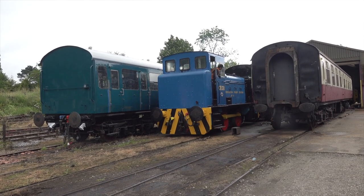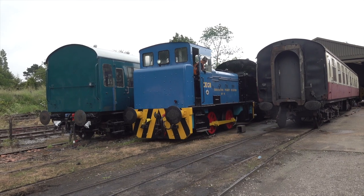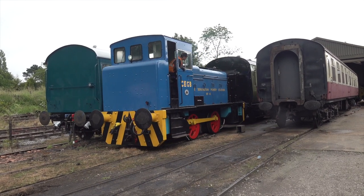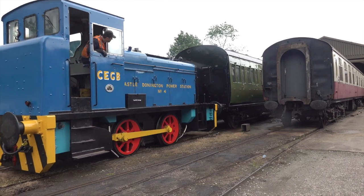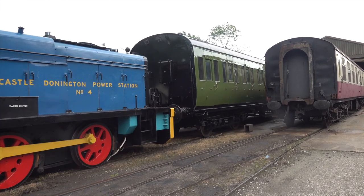And so, 117 emerges into the daylight for the first time in many years. The whole process would also enable an historic steam age survivor to be moved ready to go off site.